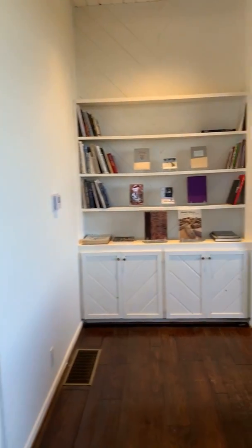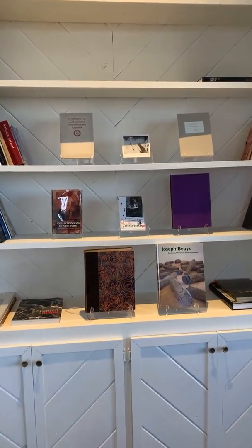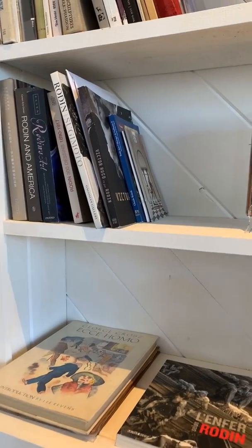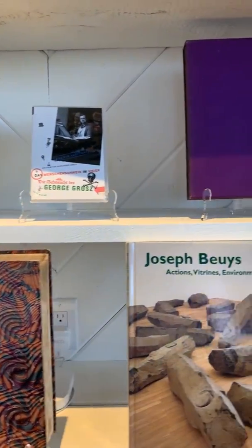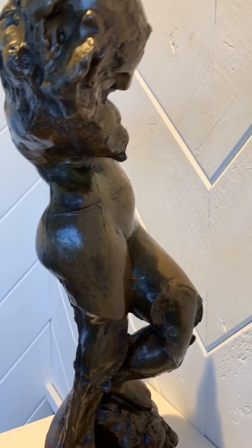My art library is still in Berlin — it's the last thing that's missing. I do have a few books here, nice original editions: George Grosz, and Beuys. But the real beauty is here. Look at this — this is the Inner Voice. I love this piece.